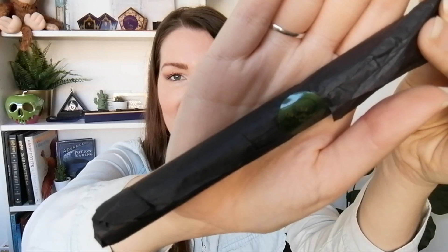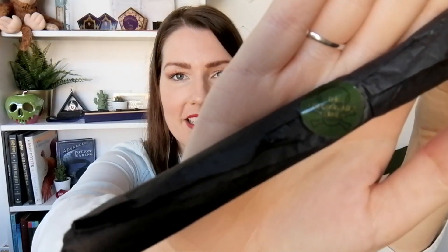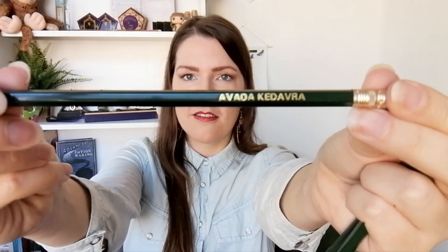The next thing is all wrapped, and there's a sticker on there that says 'Unforgivable Curses.' Let's just open it. These are pencils — and they are unique. They have unforgivable curses on them: Crucio, Imperius, and of course the baddest of them all, Avada Kedavra. Let's put the pencils aside and go for the next item.